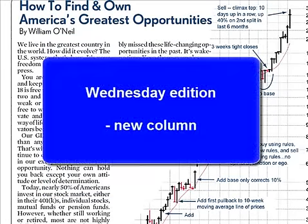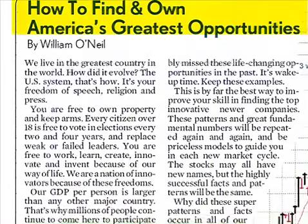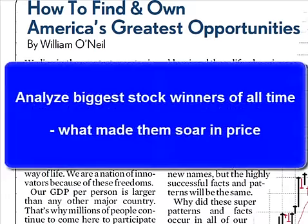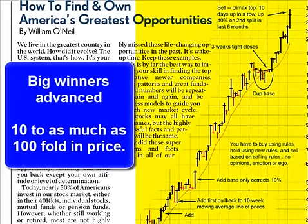The Wednesday edition will showcase a new column called 'How to Find and Own America's Greatest Opportunities,' written by IBD founder and chairman William J. O'Neill. The first column appeared in the April 25th issue. This column will analyze some of the biggest stock winners of all time and what made them soar in price. These big winners advanced from 10 to as much as 100-fold in price.